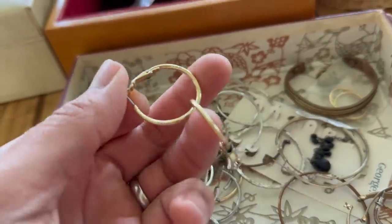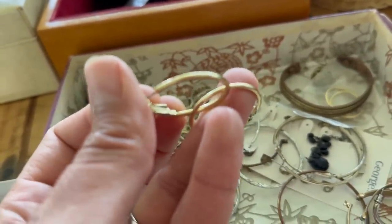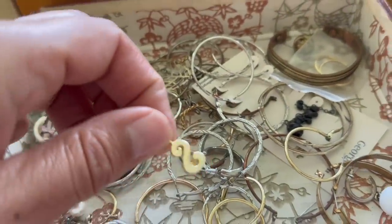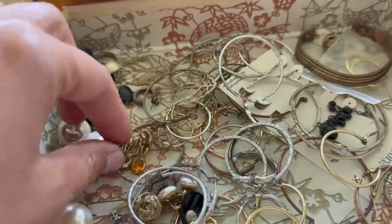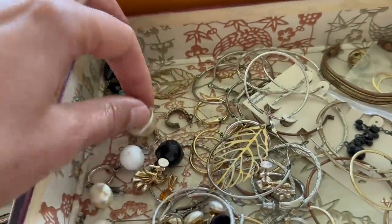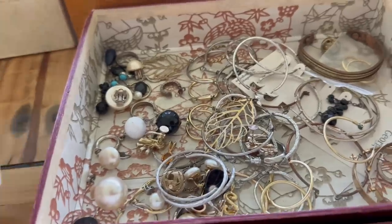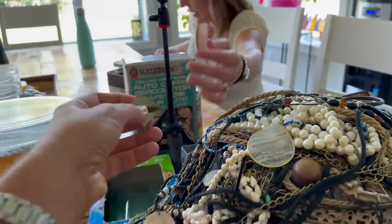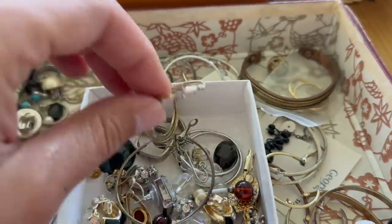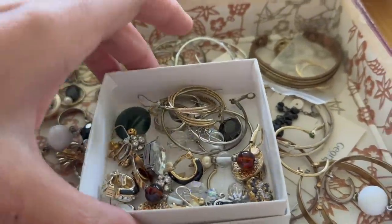Lots of little hoops and things. I'm looking right now to see if there are any stamps or marks, because you just really never know whether you're going to find something with a little bit more value. It's always worth having a better look through this stuff because certain brand names can make all the difference. There we go — matching set! It looked like it was all matching in that area.